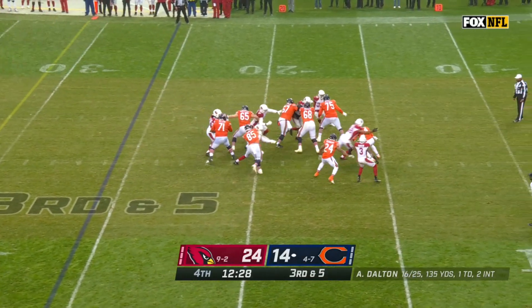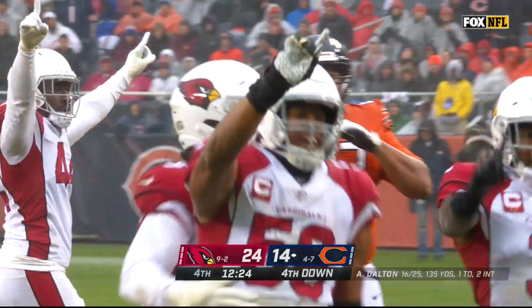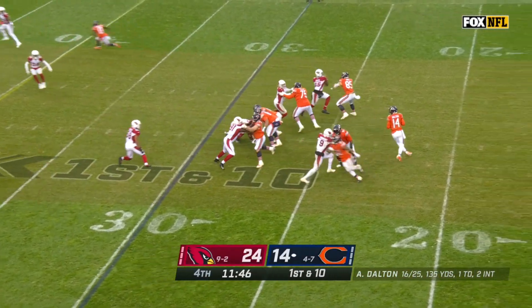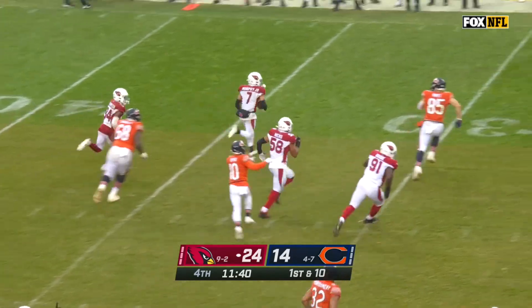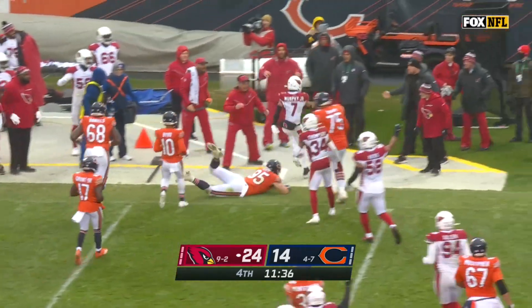Big blitz from Arizona, and Andy Dalton gets swallowed up by Jordan Hicks — a career-high fourth sack of the season. That ball was deflected; it's a moot point either way as it's a third interception for Arizona, and this time it's Byron Murphy.